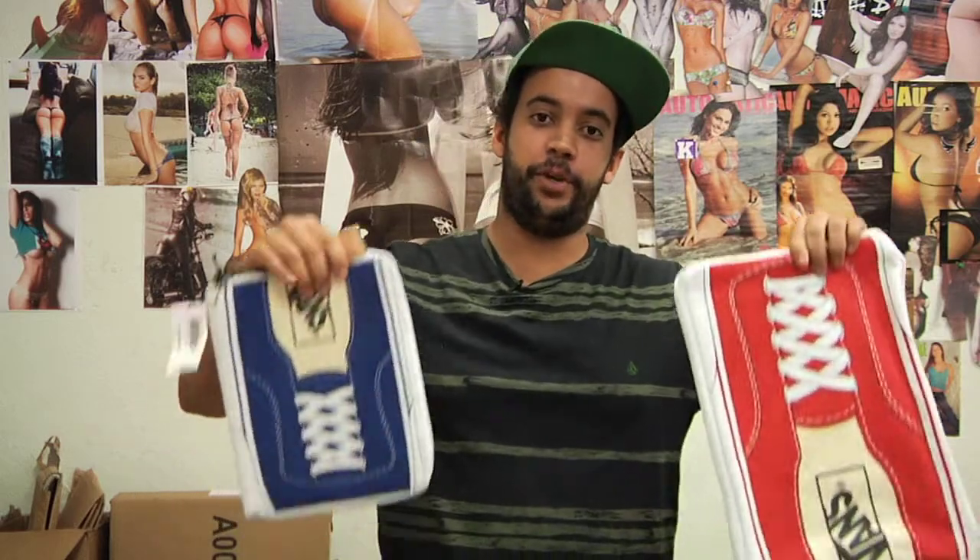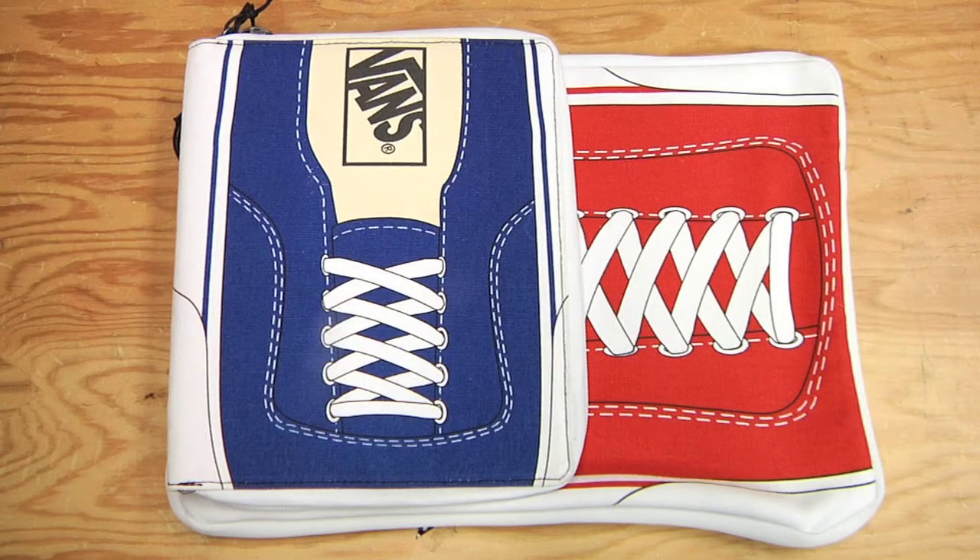And if that wasn't cool enough, we've also got you covered with the original authentic iPad and 13-inch laptop case with the gum sole.